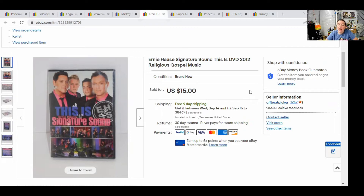Next, we have a DVD. I don't really know anything about this, but if you're looking at DVDs and it's new and sealed, it's probably worth looking up. I had no idea what it was, but it was new, I looked it up, and I was able to sell it fairly quickly — within two weeks of listing — for $15 free shipping.